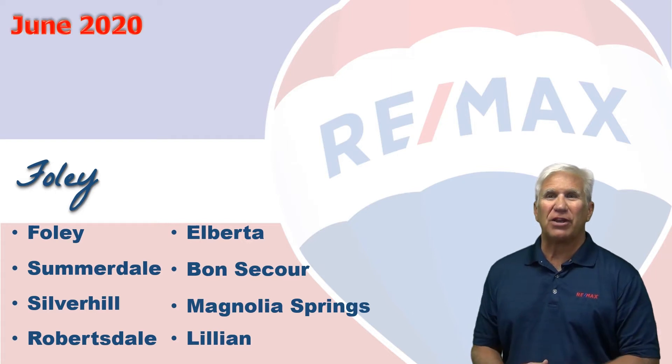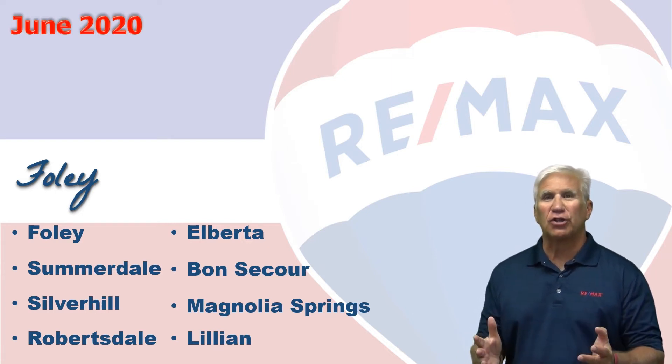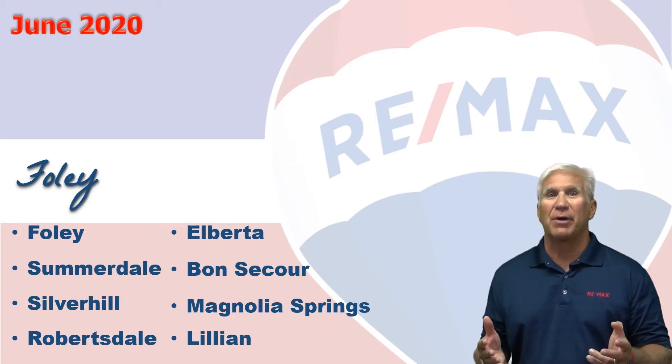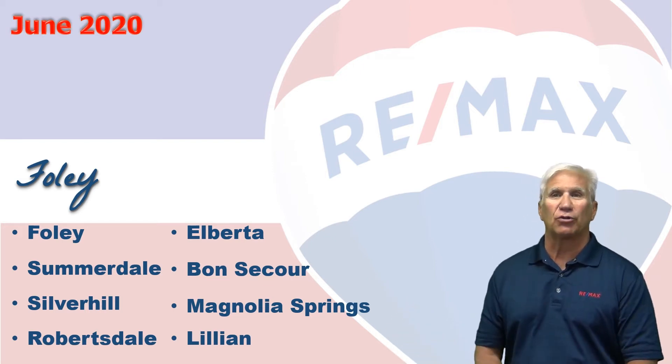Hi, welcome to Coastal Update presented to you by the brokers and agents at RE-MAX of Gulf Shores. This is our six-month single-family market report for the real estate market in Foley, Alabama and these surrounding cities in lower Baldwin County. We've gathered all the data from the Baldwin Realtors database, so let's take a look at the market.